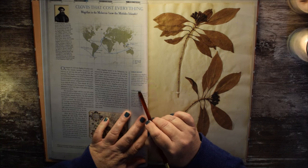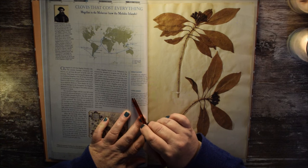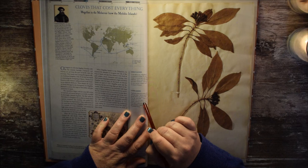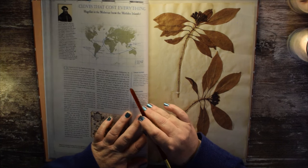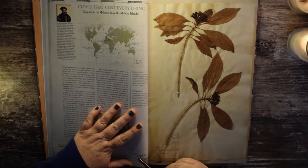Living leaves. Pigafetta observes some very strange trees which produce leaves that are alive when they fall and walk. 'I kept one of them for nine days in a box. When I opened the box, that leaf went round and round.' It was probably a leaf insect of the Phillidae family. Oh, how amazing — leaf insects, that's very cool.